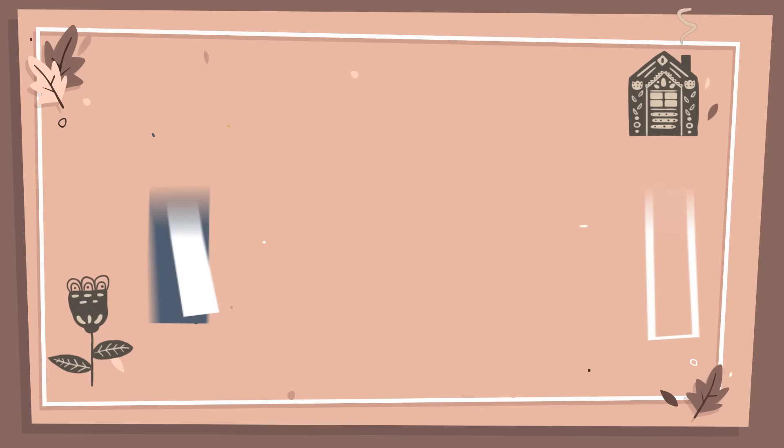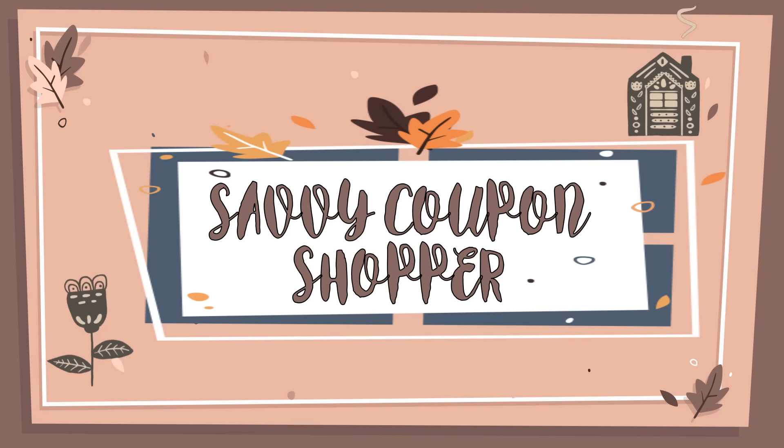Hey guys, welcome back to another Dollar Tree haul video for this week. Sorry, last week I did not have a video because Dollar Tree was really slow with goodies. I literally walked into Dollar Tree and walked out — there was nothing. I had a couple of ornaments but they were the same ones I hauled a couple of weeks ago, just duplicates. If that happens to you, do the same thing; there's always a better week around the corner.